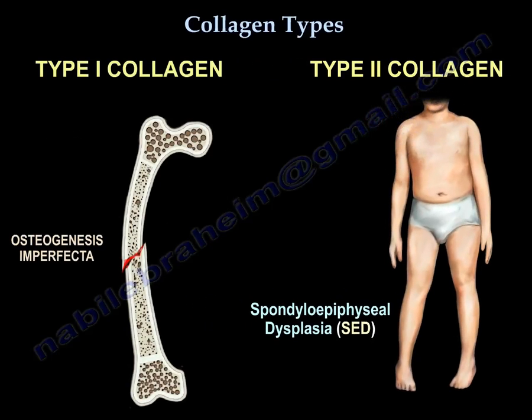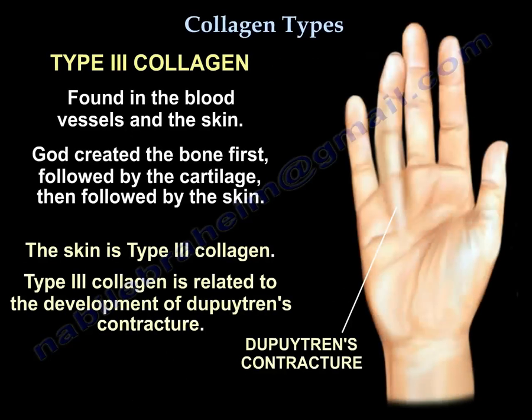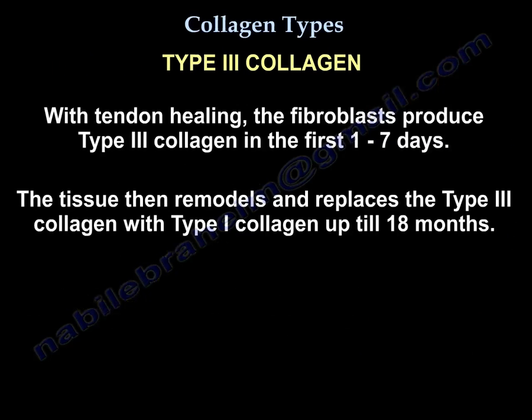So type 1 defect will give you osteogenesis imperfecta, and type 2 will give you spondyloepiphyseal dysplasia. Type 3 collagen is found in the blood vessels and the skin, and is related to the development of Dupuytren's contracture. With tendon healing, the fibroblasts produce type 3 collagen in the first 1 to 7 days, then the tissue remodels and replaces the type 3 collagen with type 1 collagen up to 18 months.